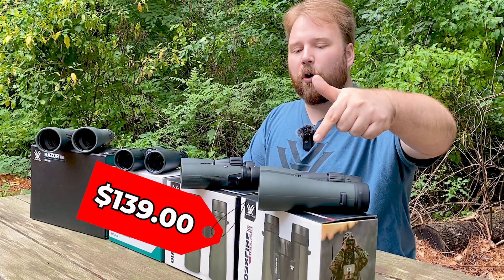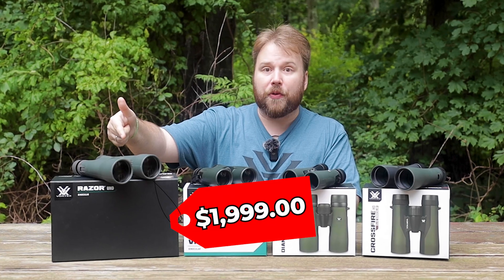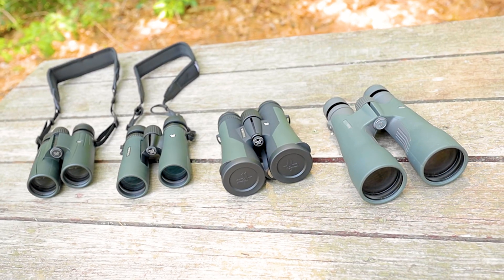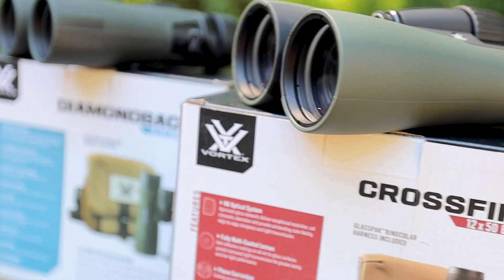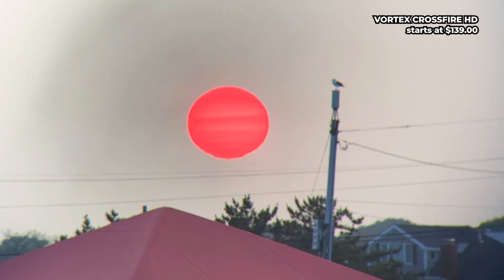This binocular costs $140, this one's $490, and this one a whopping $2,000. And there are plenty of binoculars that are even cheaper or more expensive. For someone who's not familiar with binoculars, it can be really tough to figure out what makes such a big difference. Is it really worth paying extra for the high-end models? And what exactly drives the price up?